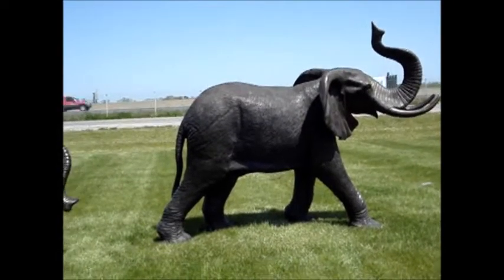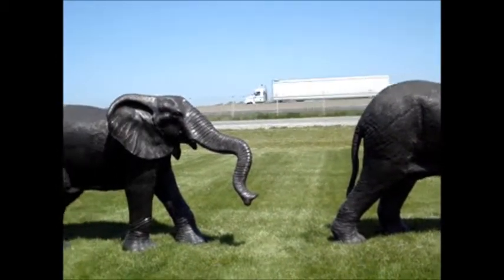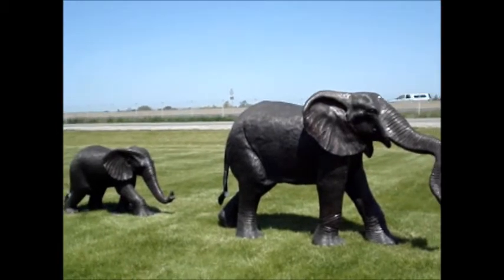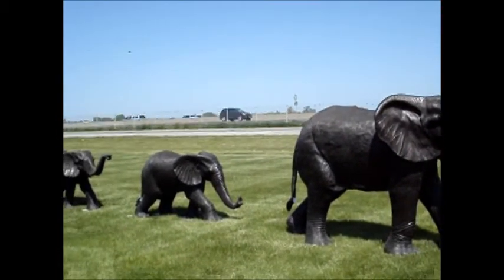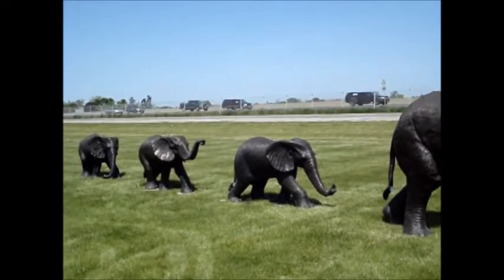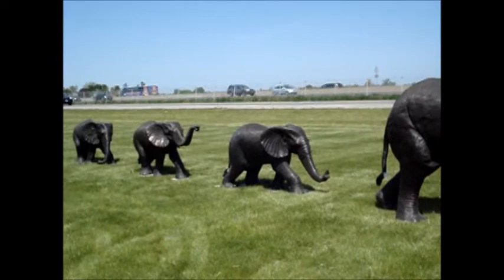Just off the QEW on your way to Niagara Falls, you can see this herd of elephants. Looks like a little family. The big male is about five feet tall. The little babies are about three feet tall and maybe five feet long.